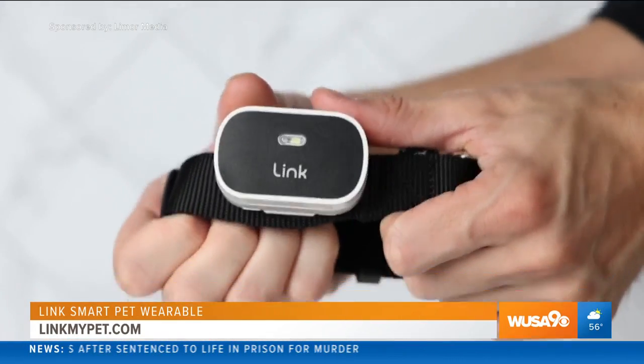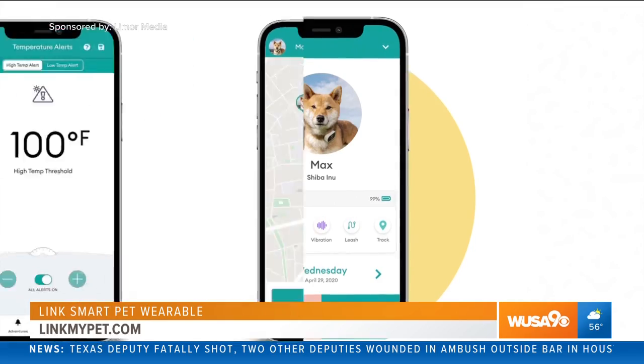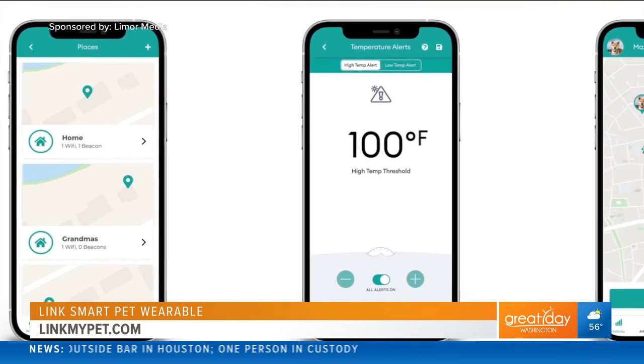It easily attaches to any collar of your choice and works with Link's smartphone app to provide an ecosystem that connects pet parents with every aspect of their pet's well-being. You can access your pet's daily activity summary to ensure they hit their daily activity goal,